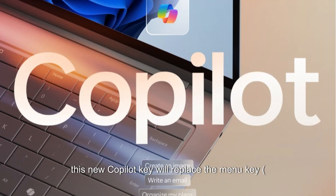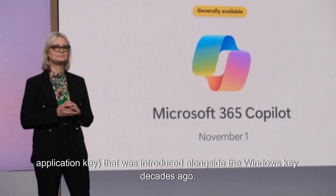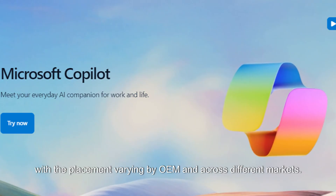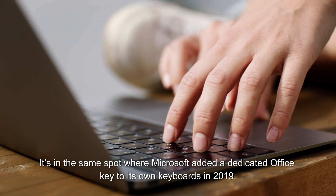This new Copilot key will replace the menu key — also called the application key — that was introduced alongside the Windows key decades ago. It will be placed next to the right-hand Alt key on most keyboards, with placement varying by OEM and across different markets. It's in the same spot where Microsoft added a dedicated Office key to its own keyboards in 2019.